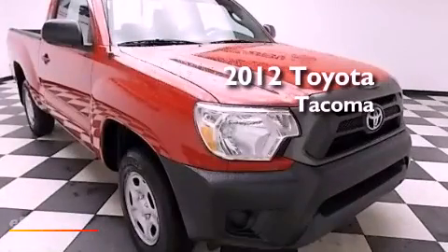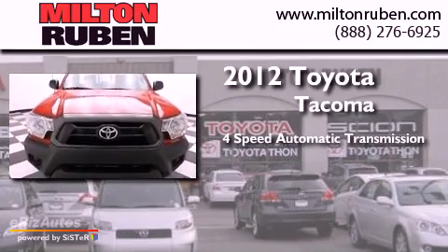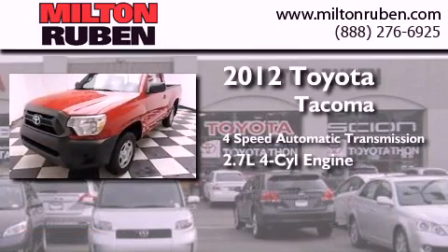This is a 2012 Toyota Tacoma. This truck has a 4-speed automatic transmission and an in-line 4-cylinder engine.